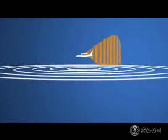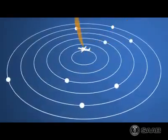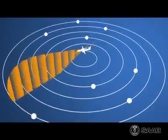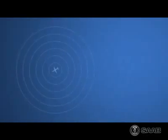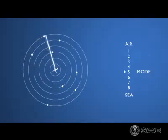During surveillance, the ERII radar constantly searches the area of interest. When a target is detected, the radar automatically focuses its energy on it. The surveillance is continued and targets are individually updated relative to their maneuvering. The radar has eight modes and automatically and efficiently switches between them, giving the system true multi-role capabilities.